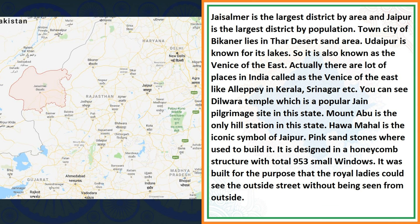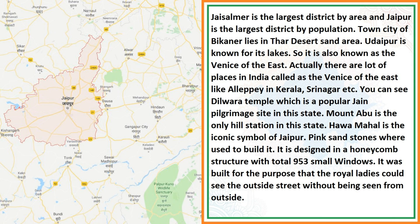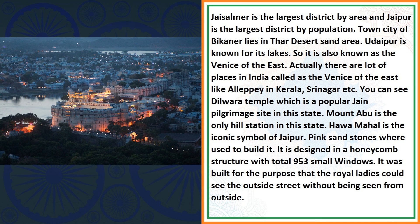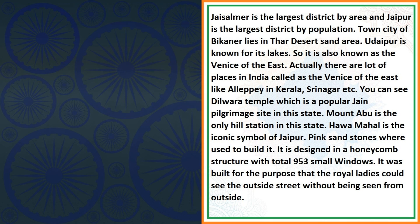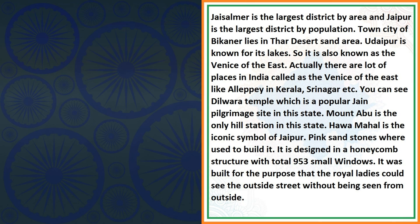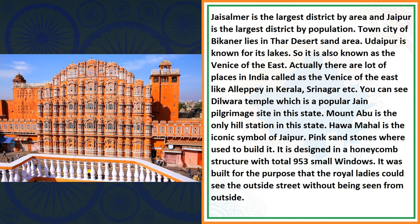Jaisalmer is the largest district by area and Jaipur is the largest district by population. The town of Bikaner lies in the Thar Desert sand area. Udaipur is known for its lakes, so it is also known as the Venice of the East. There are a lot of places in India called the Venice of the East, like Alappuzha in Kerala, Srinagar, etc. You can see the Dilwara Temple, which is a popular Jain pilgrimage site in this state. Mount Abu is the only hill station in this state. Hawa Mahal is the iconic symbol of Jaipur. Pink sandstones were used to build it. It is designed in a honeycomb structure with a total of 953 small windows, built so that royal ladies could see the outside street without being seen from outside.